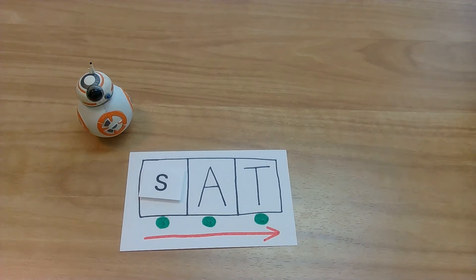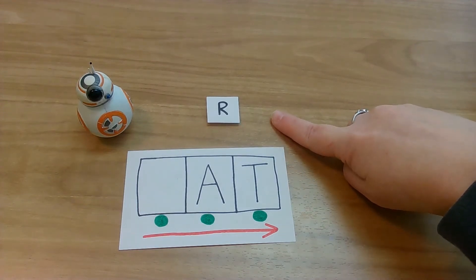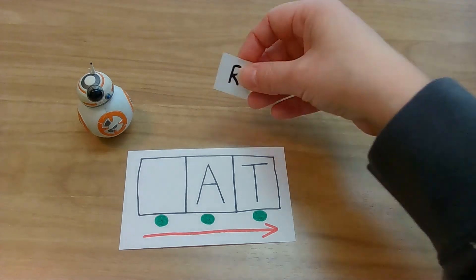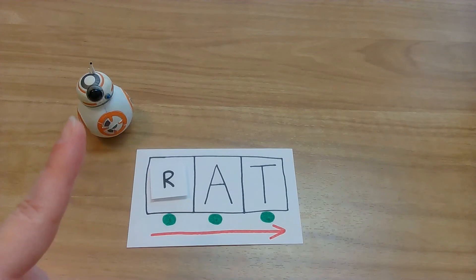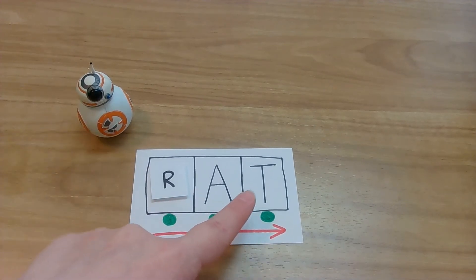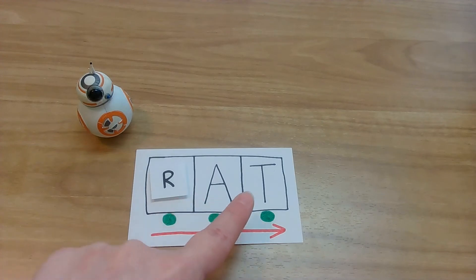Oh my goodness friends, I think we only have one more letter. Let's find out what it is. Okay Baby Yoda, give us our last letter. Look at your letters. What letter? Yes, you got it. R! And R says R. Let's put our R right here. Lightsabers ready. My turn: R, A, T. Rat! Your turn. Woohoo! You did it.